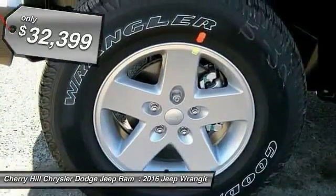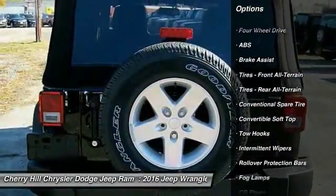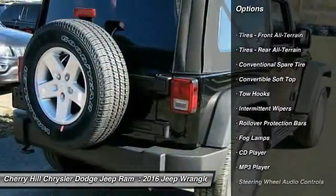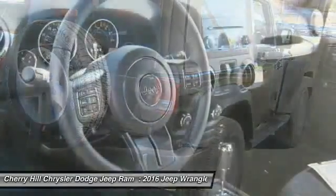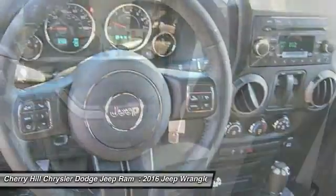Here are some of this vehicle's great options: steering wheel audio controls, anti-lock braking system, traction control, stability control, four-wheel drive, cruise control, CD player, fog lamps, trip computer, and MP3 player.